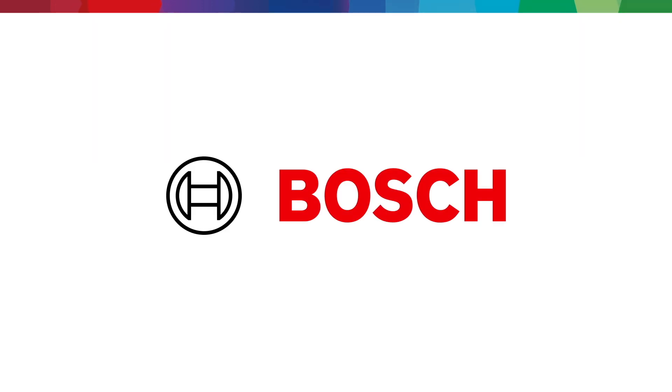To learn more about our solutions, visit Bosch Home Comfort US. Thank you for watching.